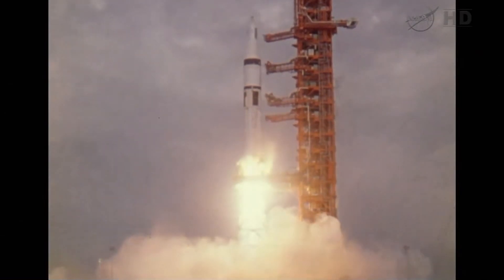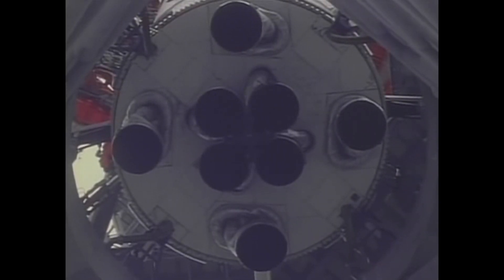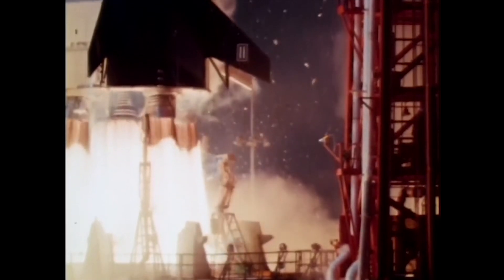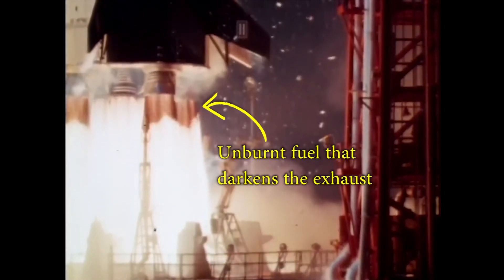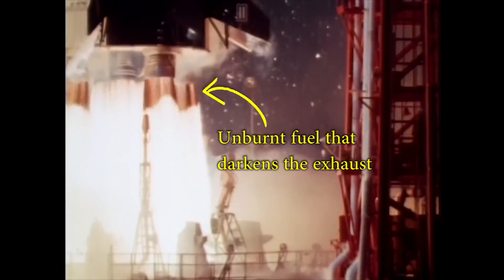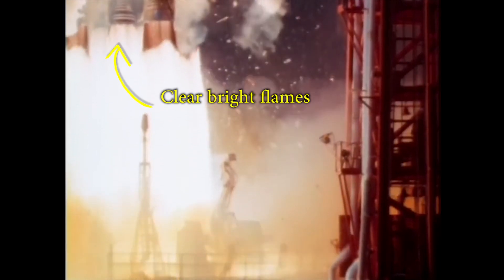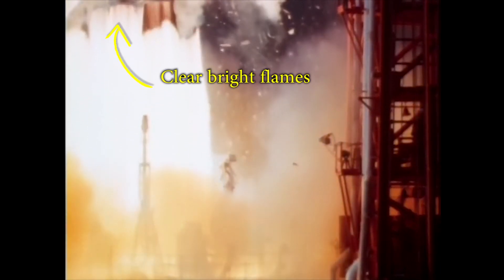The Saturn IB had 8 H1 engines with open cycles using gas generators. Only the 4 outer engines discarded the gas generator exhaust into the main combustion chamber upstream of the throat — just like the V2 that heavily inspired the H1 engine. So the dark curtains followed by the bright flame front are only visible for these 4 exhausts. The inner engines exhausted these gases through separate external nozzles, and thus their flames remained clear.